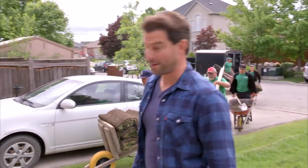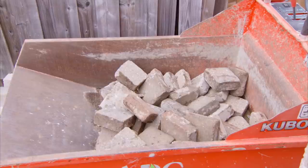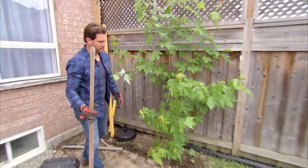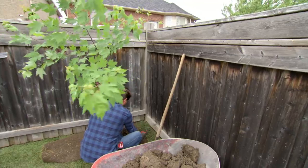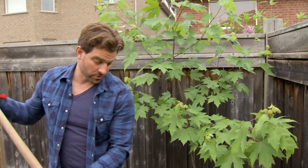We've got a lot to do. I've got backup. There's a little maple — going to see if I can salvage it. If we can save a tree, why not?